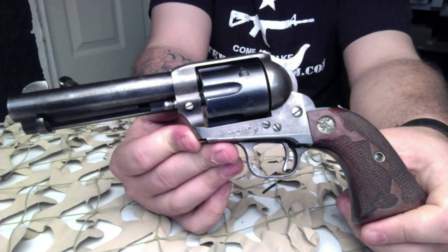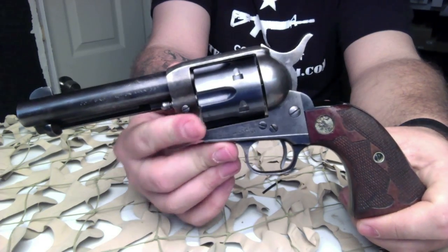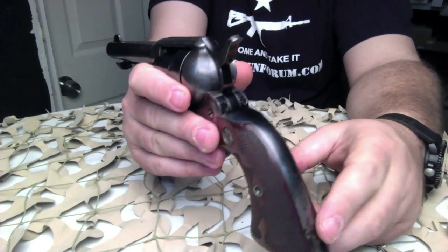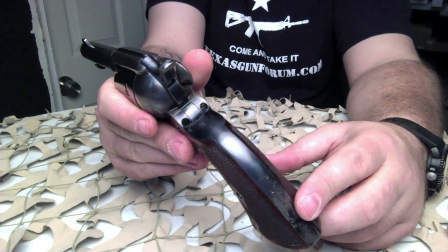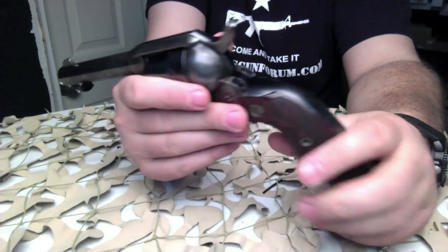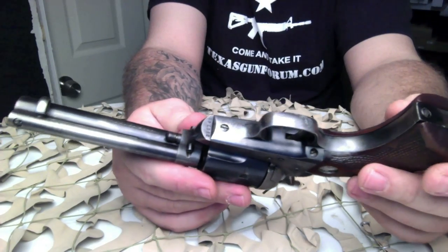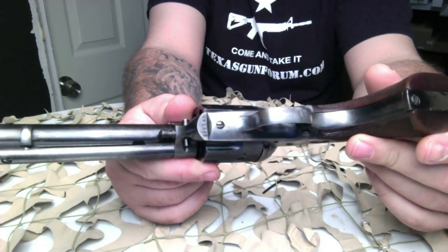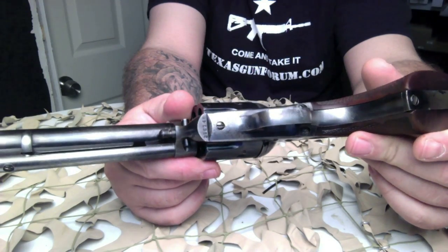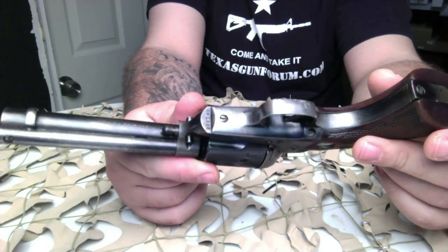This revolver was popular with ranchers, lawmen, and outlaws alike, but current models are most likely bought by collectors and reenactors. Its design has influenced the production of numerous other models from other companies. We are huge fans of Colt pistols and revolvers here at Texas Gun Blog.